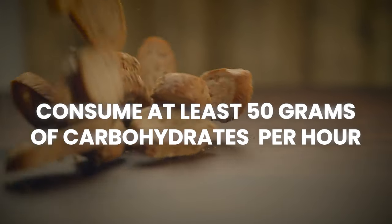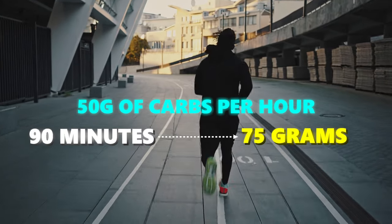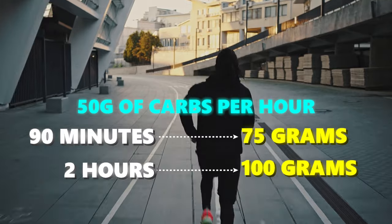You've only got enough energy stored for about 90 minutes of hard steady exercise — and that's assuming you've got carb loading right, had a proper breakfast, and haven't gone out too hard. If you get any of those wrong, it's probably going to be a lot less than 90 minutes. I like runners to consume at least 50 grams of carbohydrates during a half marathon. If you're aiming for 90 minutes that's around 75 grams, and if you're aiming for two hours that might be closer to 100 grams over the race.